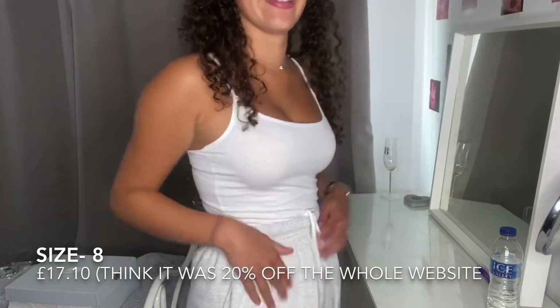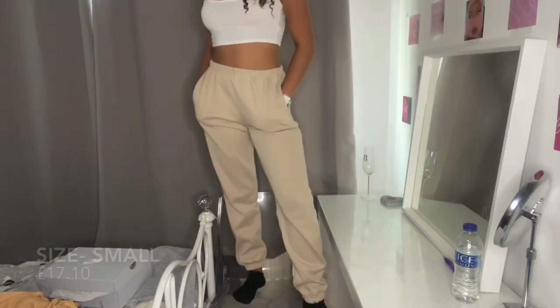Next up we have the sand casual joggers. I've already tried these on — I got really excited when they arrived, they're just so nice. These ones haven't got a drawstring but I really like the material because I feel like I wouldn't get too hot in them. The other ones are a lot thicker; these seem more like cooler. I really like the color of this as well — like white Air Force, light top. These were also £17.10.